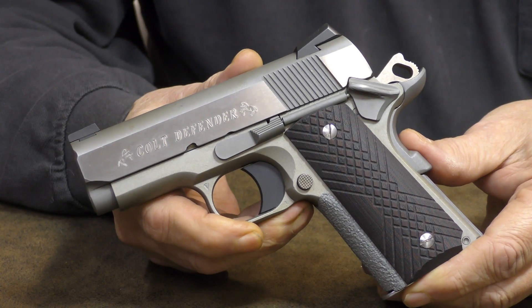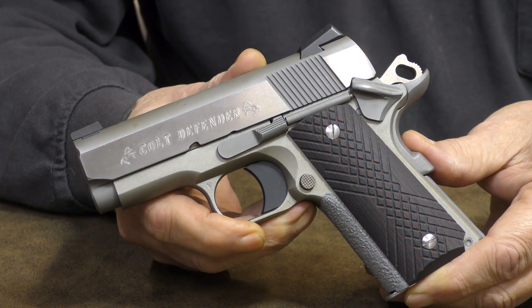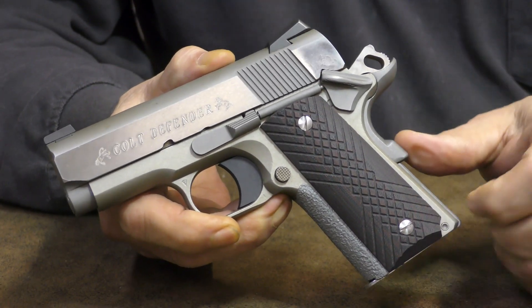Well, that pretty much covers what I'd planned to say about the Colt Defender today. So until next time, practice often, shoot straight, and thanks for stopping by.